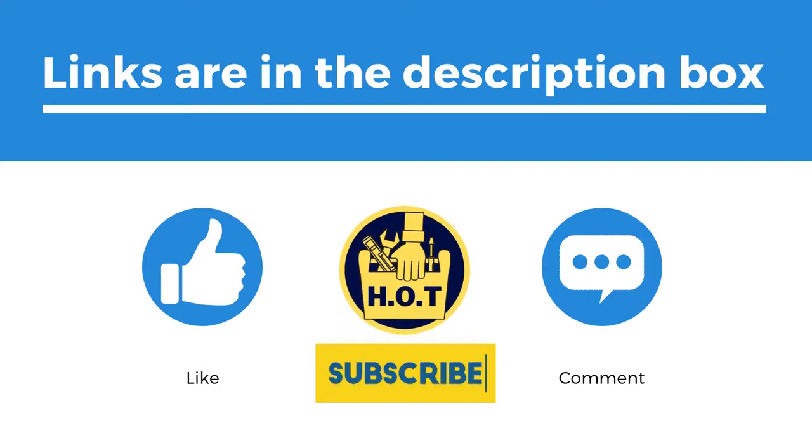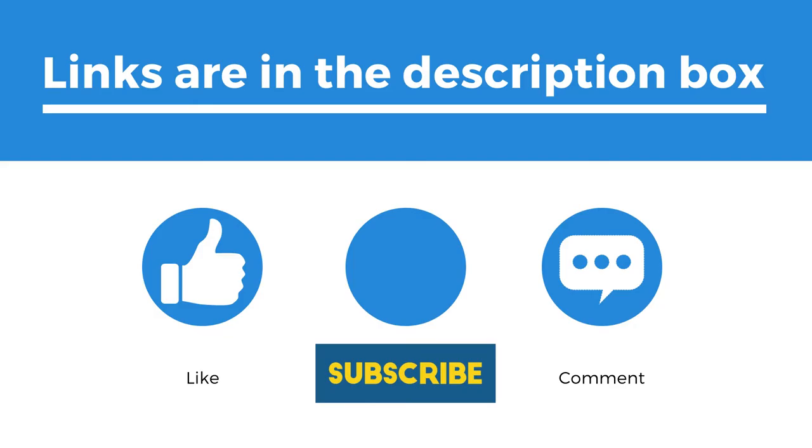Before we begin, be sure to like the video and subscribe to stay up to date with all the best tools coming out. You can find the list of products in the description down below. Why not stick around to the end to see what extras we suggest as important for you to think about.